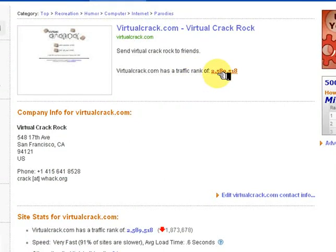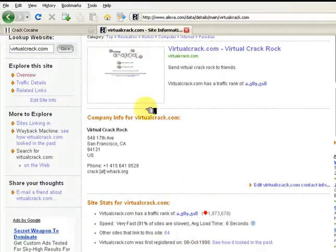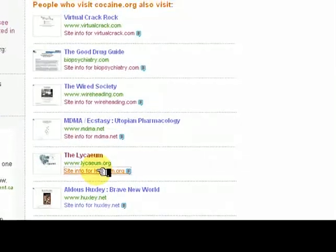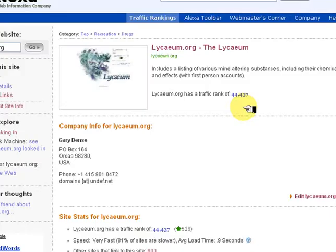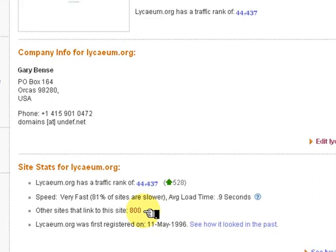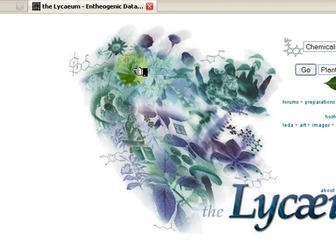we can see that Virtual Crack has a rank in the millions and only 64 sites linked to it. When we look at Lyceum.org, we can see it is ranked 44,000 — much higher — and has 800 sites linked to it. From here, we can go directly to Lyceum to continue our research.